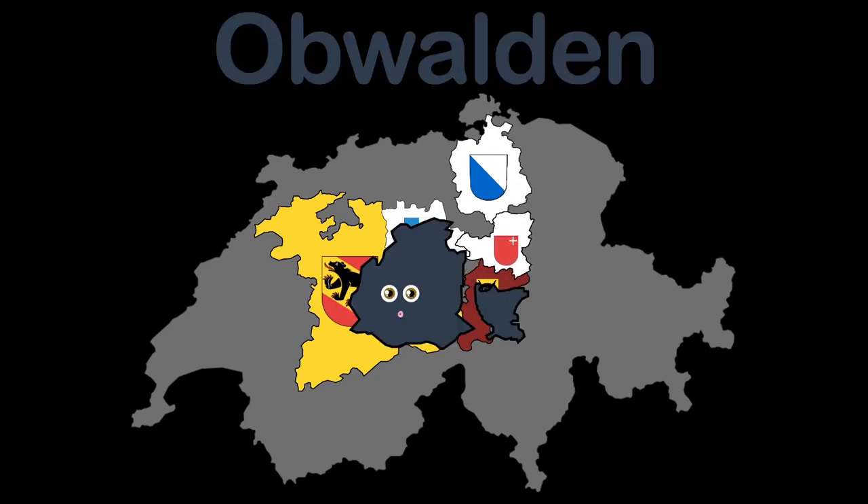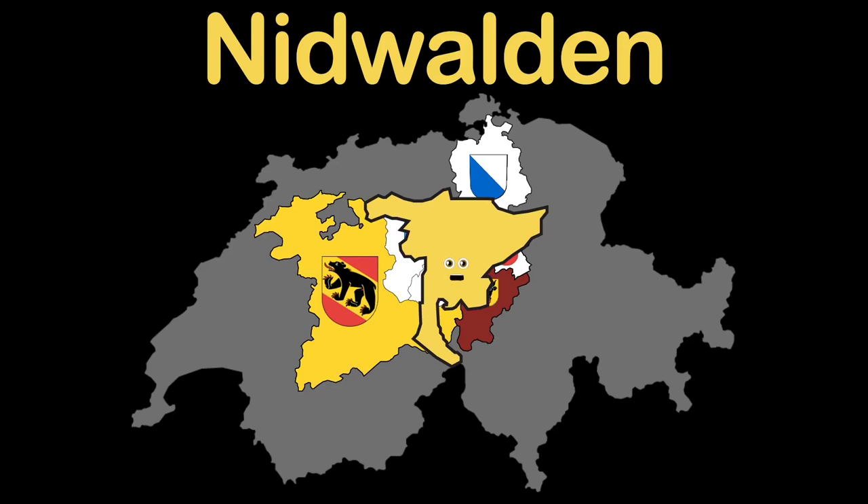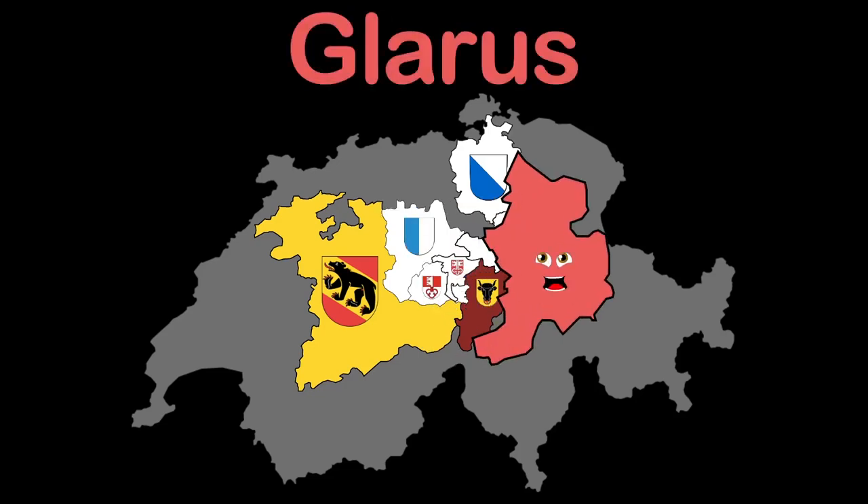Nidwalden is the canton you're learning about now. I'm Glarus. I joined the Swiss Confederacy in 1352. Glarus is also the name of my capital.